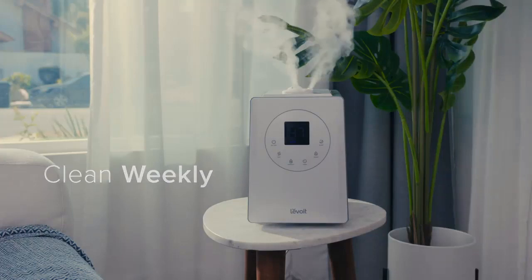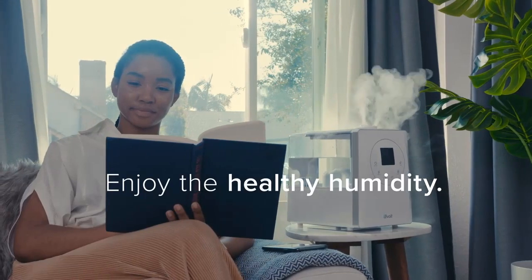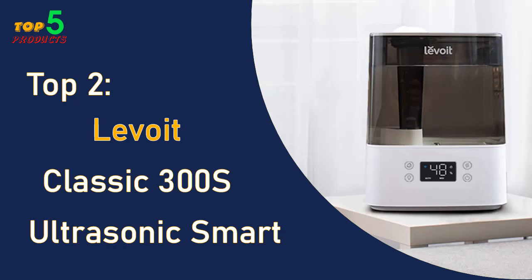It's still easier to maintain than an evaporative humidifier. Overall, the Levoit LV 600S is the best ultrasonic humidifier on the market and it's a great choice for anyone looking for a reliable and easy-to-use humidifier with smart features.